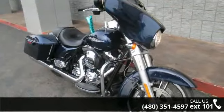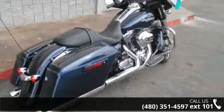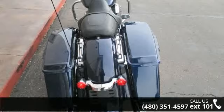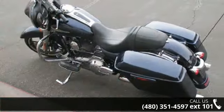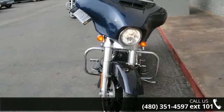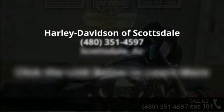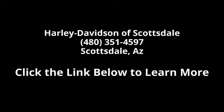Let us put you on this bike today. Call or click to schedule a test ride. Let's do it.